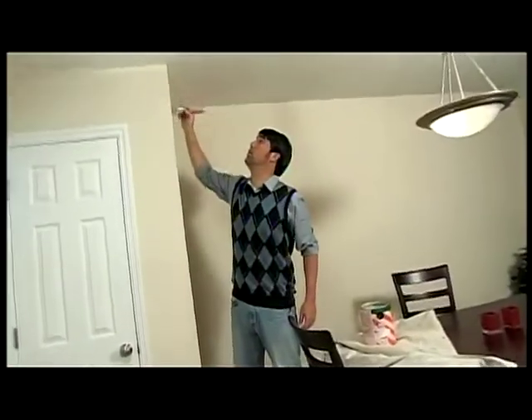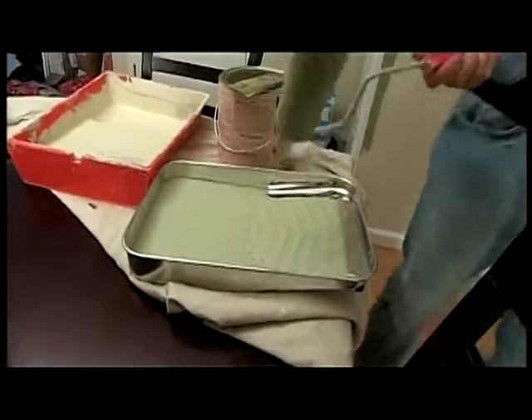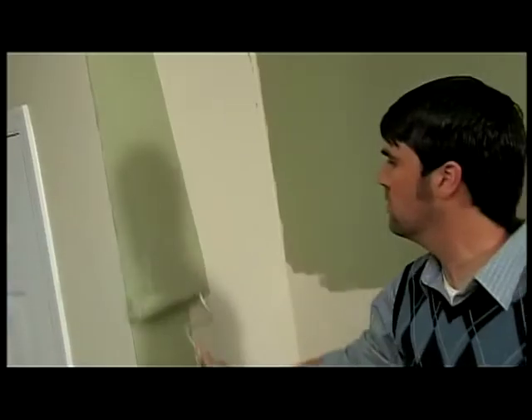The dining room is probably the most important space during holiday entertaining because it's where everybody gathers. However, this particular dining room had off-white walls and leftover college furniture. So to spruce it up and make it seem totally lived in, we're going to add this gray-green, which is neutral, to three of the surrounding walls so it will be delineated as its own entertaining space.